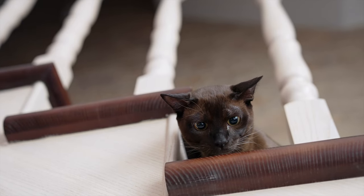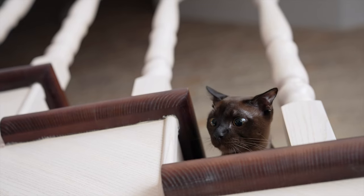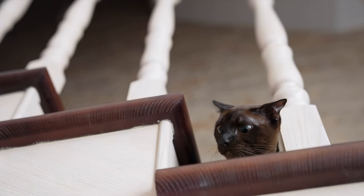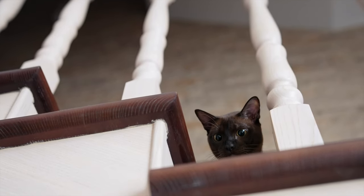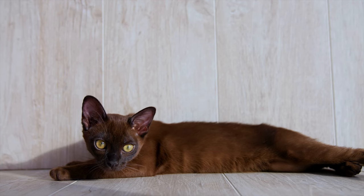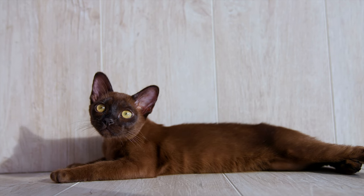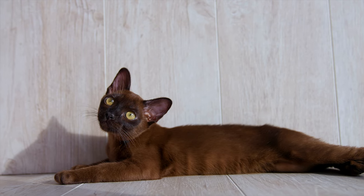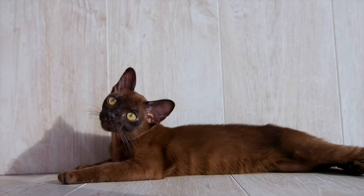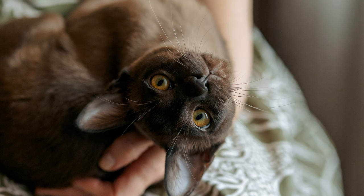Choosing a cat as a new family member is not an easy task. All the features of the breed should be taken into account. Unsuitable temperament or difficult care can disappoint the owner. Most often, when buying a cat, a person expects affection and mischief from the pet. It is desirable that she pleased with a shiny coat and stunning eye color. In this case, we want to give less time to hygiene procedures, and for the pet to be tolerant to children and to the dog who has long been living in the house. Such a miracle exists, and it is called a Burmese cat.